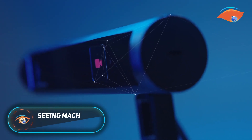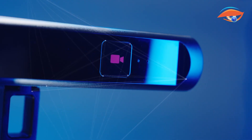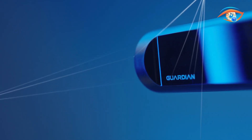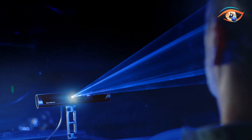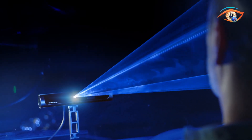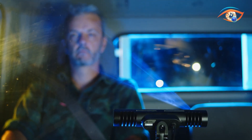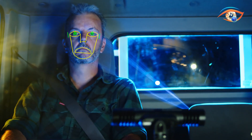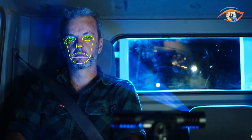The Seeing Machines Guardian is a cutting-edge driver monitoring system engineered to improve road safety by combating fatigue and distraction. Using advanced computer vision and artificial intelligence, Guardian continuously observes the driver's head movements, eye gaze, and blinking behaviour to determine alertness in real time. If signs of drowsiness or inattention are detected, the system responds instantly with alerts such as audio warnings or seat vibrations, prompting the driver to refocus.